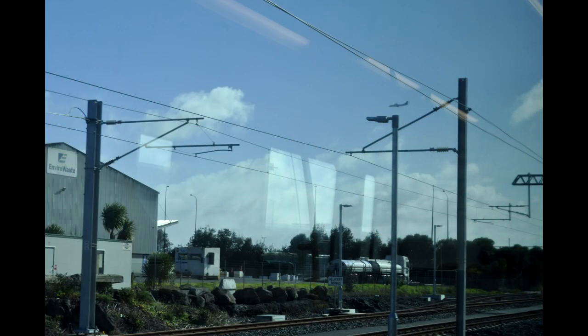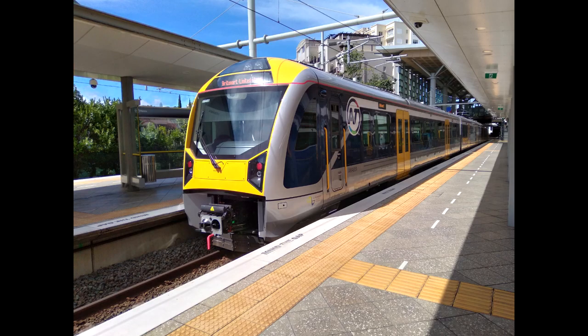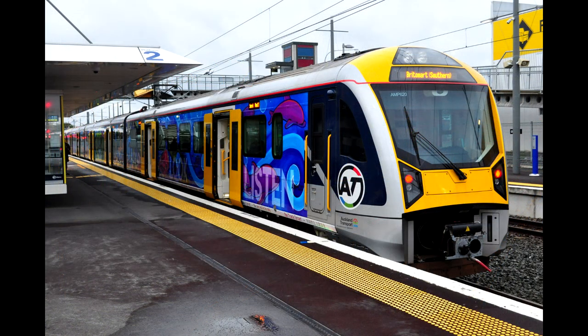Meanwhile, the Auckland system uses 25 kilovolts AC, and the CAF-built AM class, of which 57 examples were built between 2013 and 2015. A second batch of 15 were built in 2019 and 2020, thus bringing the total up to 72 units. Unlike the Mātangis, the AMs are all three-car units. Regarding the motor sound, I think the AMs are a little better in that regard than Wellington's units.